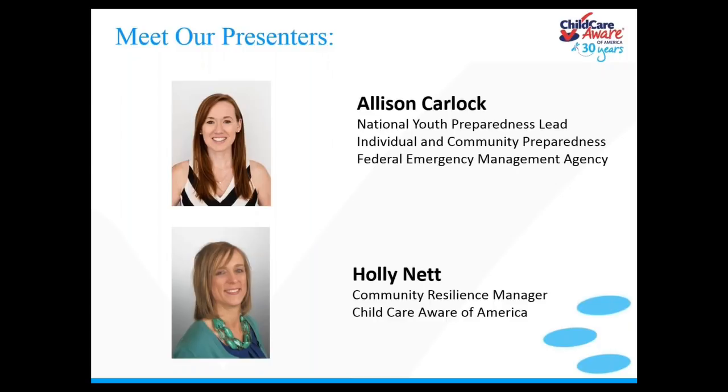I will be your additional presenter tonight. I'm Holly Nett, the Community Resilience Manager at Child Care Aware of America. For the past two and a half years, I've worked on the Emergency Preparedness Team, offering assistance to states, child care resource referral agencies, and providers with emergency planning, response, and recovery efforts. For over 20 years, I have had experience in the child care resource referral industry, primarily within Minnesota and North Dakota. My educational background is in child development and family science.